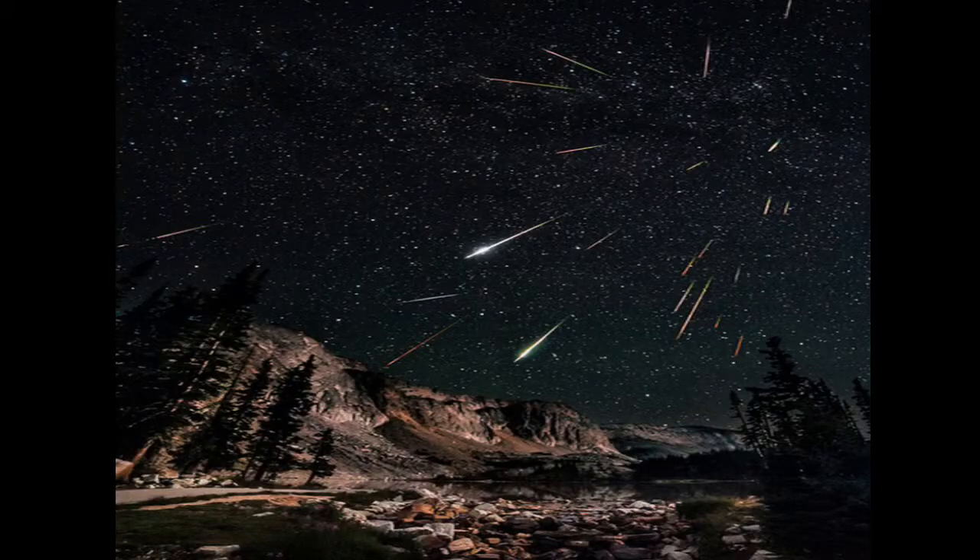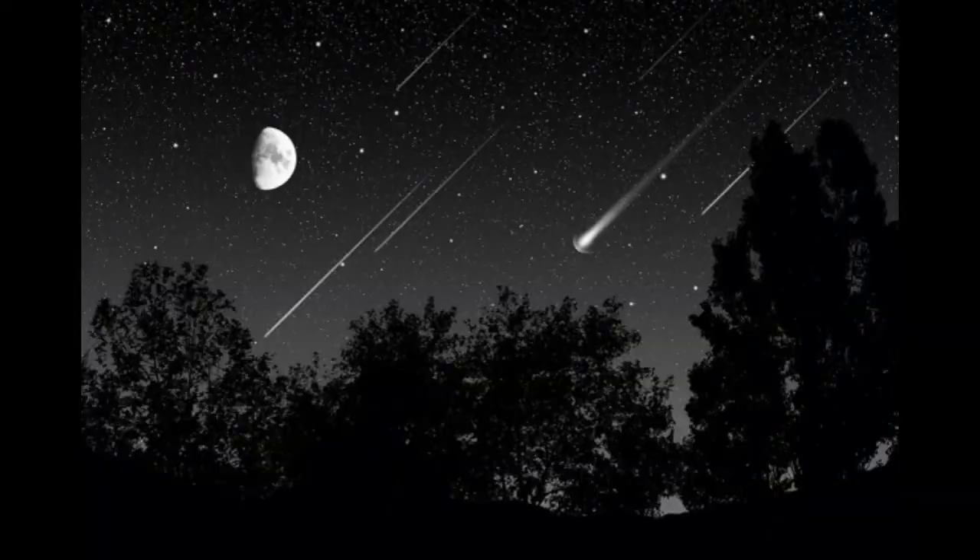The most prominent meteor showers are the Perseids, peaking mid-August in the constellation Perseus, and the Leonids, peaking mid-November in the constellation Leo.